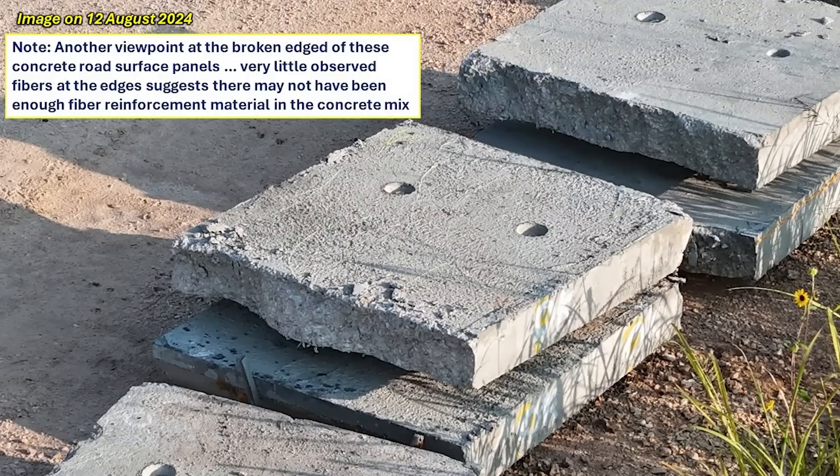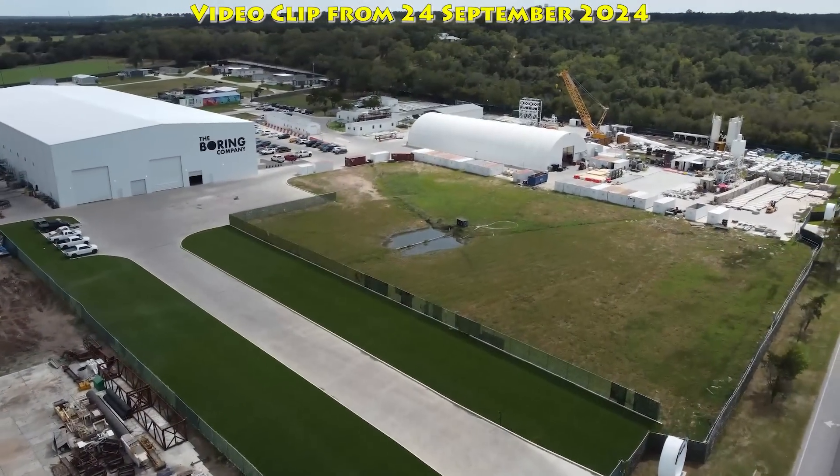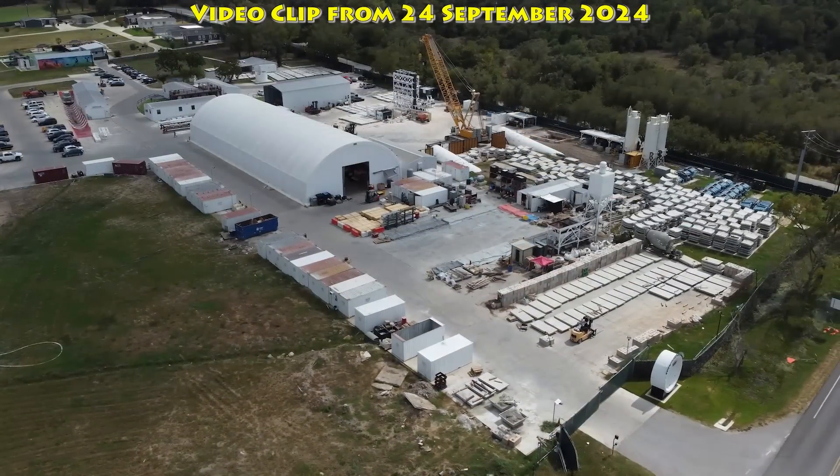This was just before they were installed. This image again shows how they broke and what that broken surface face looked like. Of course, this was a big setback, and over at the Bastrop site, more work was underway to rectify this particular situation.